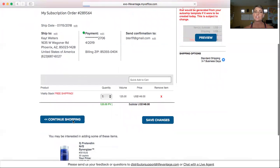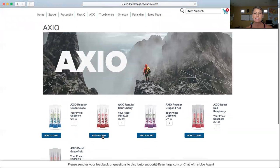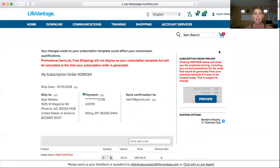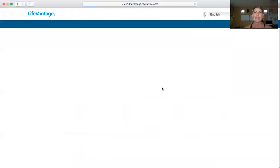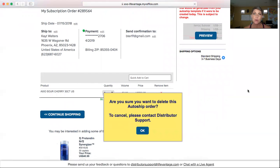So if you want to continue shopping, just hit Continue Shopping to add more into the cart. If we wanted to add an Axio, you just open it up — and this time I want to add Sour Cherry. Very simply, it's into the cart. Or if I wanted to change this — let's say I didn't want the Vitality Stack anymore, so I could take that out and just have the Axio in there. But if I tried to remove the Axio, look what it says: 'Are you sure you want to delete this auto-ship order? To cancel, please contact distributor support.' The reason why is that if you delete all of your subscription, that will mean you won't have any of your personal volume requirements, and you could possibly not get paid the next month. So the company has these fail-safes in place to help make sure that we get our compensation due to us from building our business.